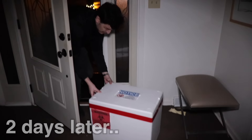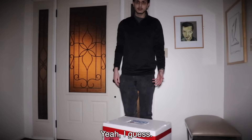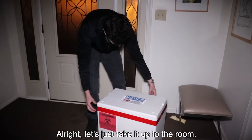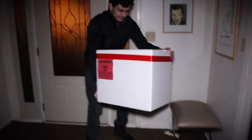All right guys, so we just got the box delivered. I guess the fish is in here. This one says warning. Is that like a medical box? I don't know. It's really heavy, bro. All right, let's just take it up to the room.